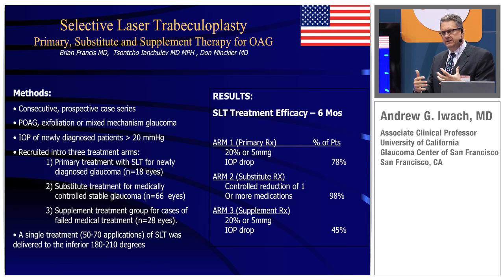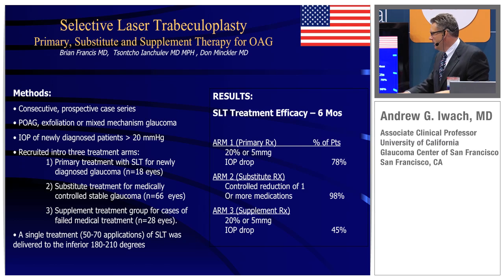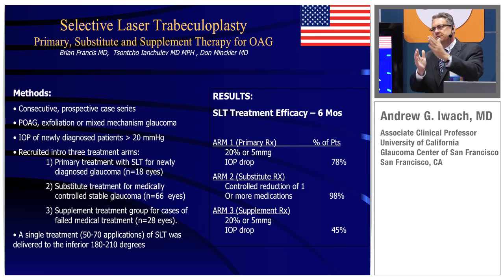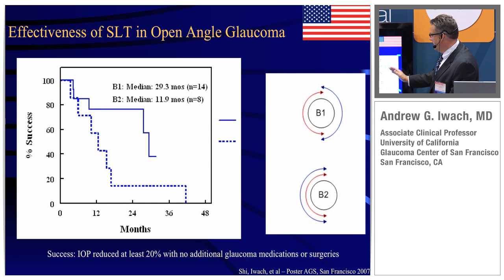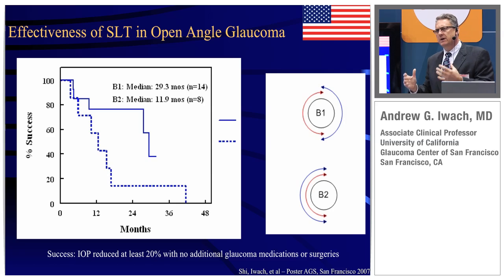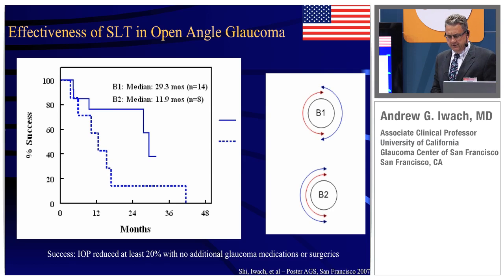How does the state of disease influence things? If you're earlier in the treatment algorithm, on average you'll have more of a response. If you have patients on three or four medications, you may see some result, but it won't be as dramatic as if a patient is an ocular hypertensive or has not been on other treatment before. But in each of these categories, you can see some benefit from SLT. And even if patients had prior 360-degree ALT, we did see some response from SLT in these patients as well.